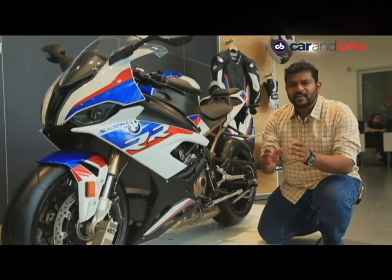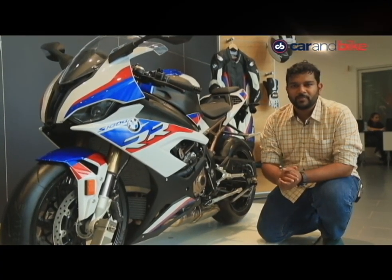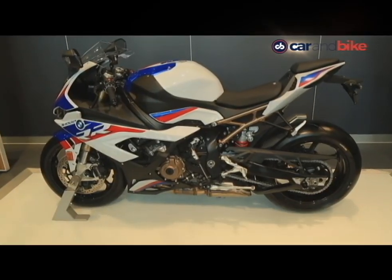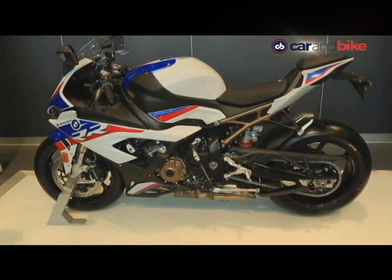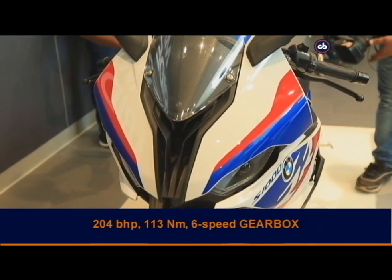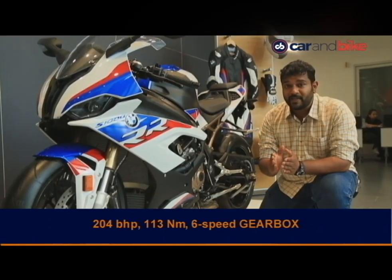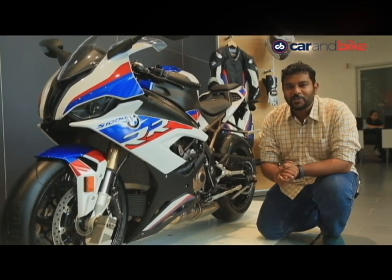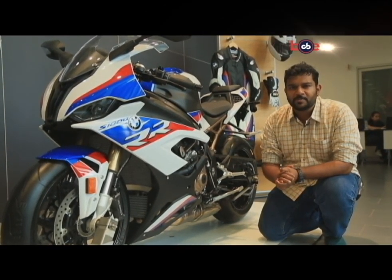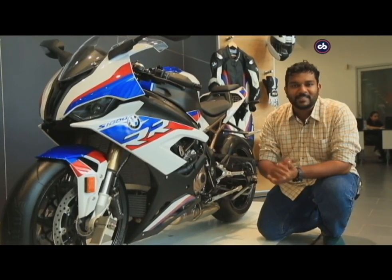The motorcycle is absolutely all-new ground-up — new bodywork, new panels, new design language, and even the 999cc inline-four engine is completely new. It makes about 204 brake horsepower and 130 Nm of peak torque. The top speed is 299 kmph and it does the 0-100 kmph sprint in less than 3 seconds.